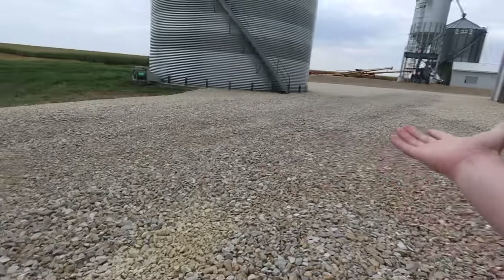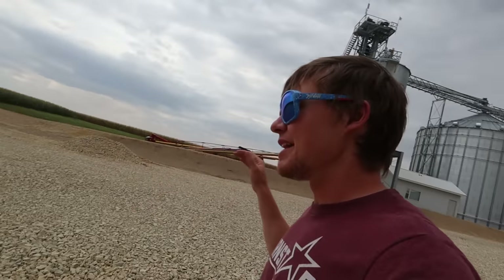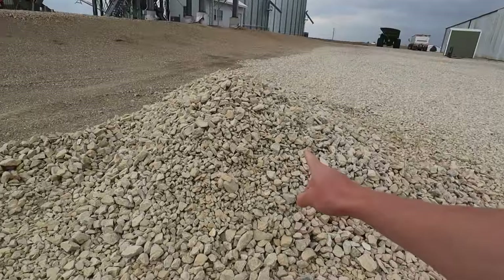Two hours later — that looks pretty good. As annoying and time-consuming as back-dragging and packing is, I have found that to be absolutely the most important thing when laying down rock because it sets the foundation for a smooth driveway. If we just lay the rock down and drive on it, we get all kinds of mounds and bumps and you literally about get your teeth knocked out when you're driving a semi through it. This is all we have left of our rock pile.